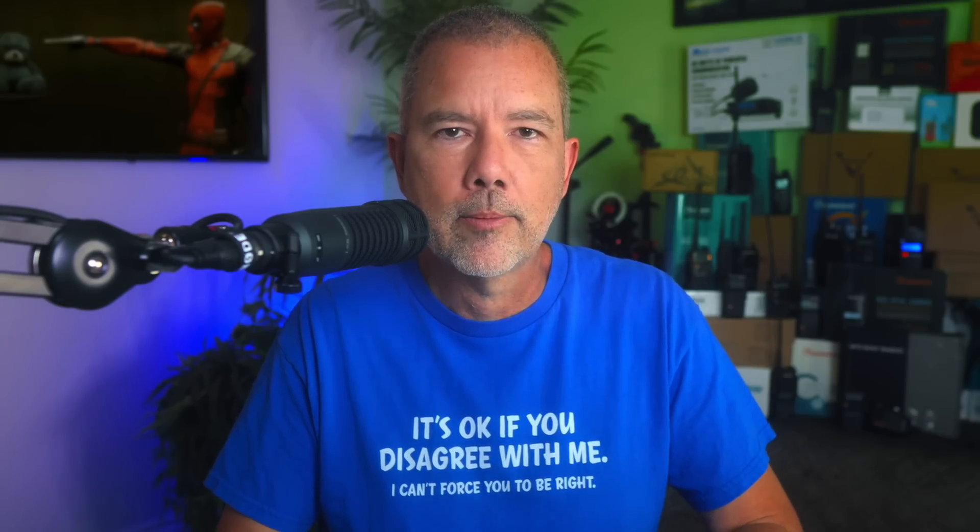I blink. Stop leaving comments saying that I never blink. I blink. I'm just a normal human boy like everyone else.